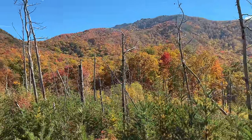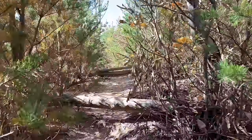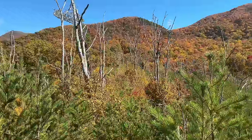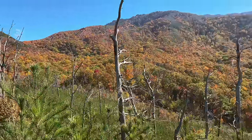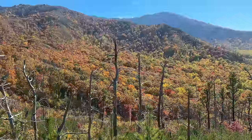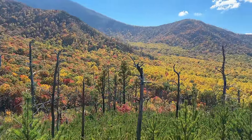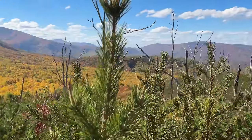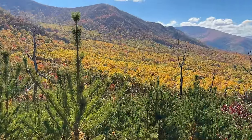Hope you guys are enjoying this little ride and hike here at Roaring Fork. I'm going a little bit further to see if we can get an even better view. I've made it to the top of this little trail, and here is the view you can get from here — absolutely incredible. In the words of Mr. Rogers, it's a beautiful day in the neighborhood here in the Great Smoky Mountains.